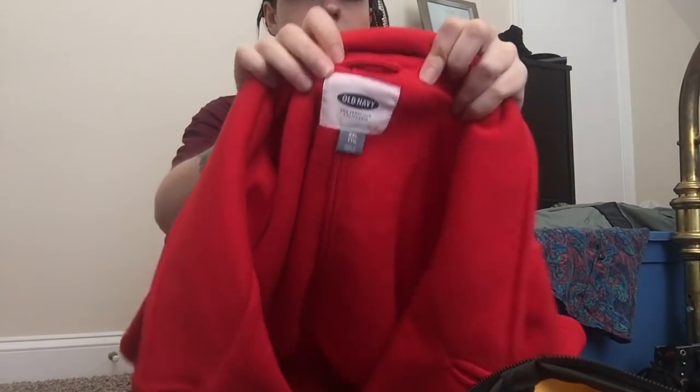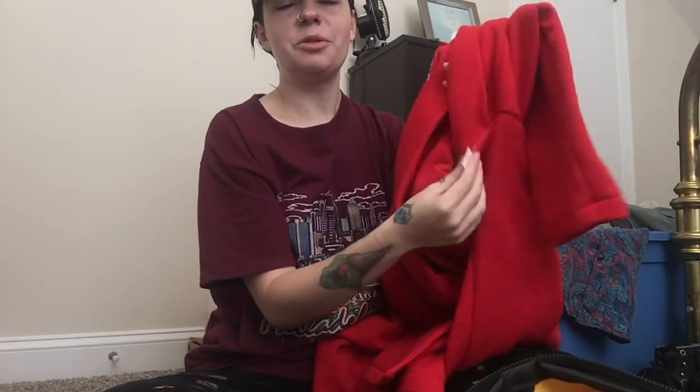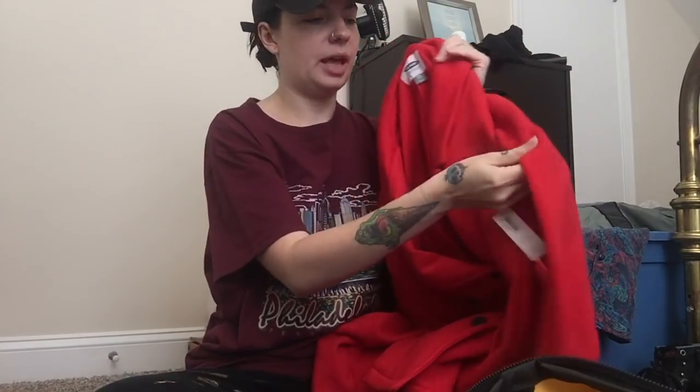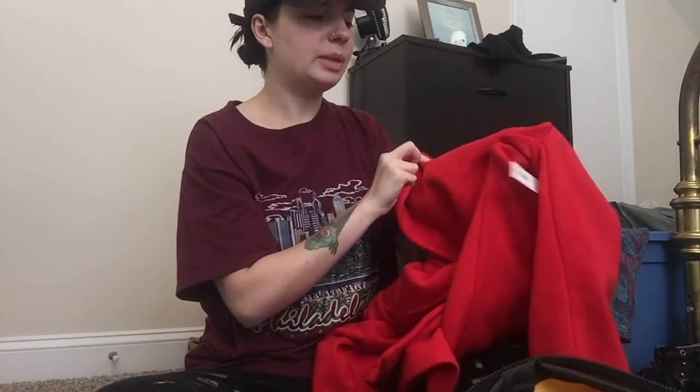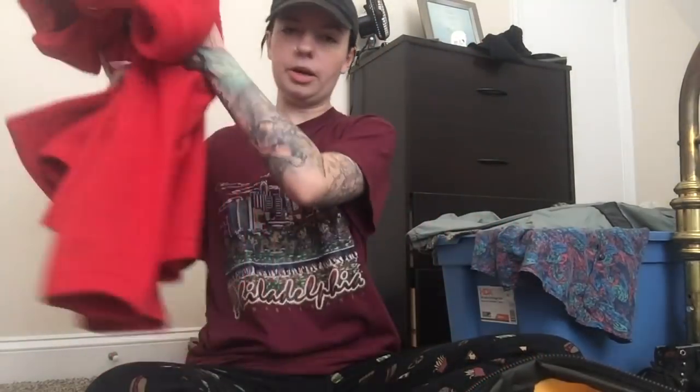Next piece is this red peacoat. I love this. It's by Old Navy, it's a size extra extra large, and it is new with tags. It's just this soft hoodie-kind-of material — it's not thick like a regular peacoat — and I just love it. It's gonna be so good for fall. By the way, I am starting to pick up fall items, if you couldn't already tell. I love fall, and I think it's a good time to start getting fall stuff in.